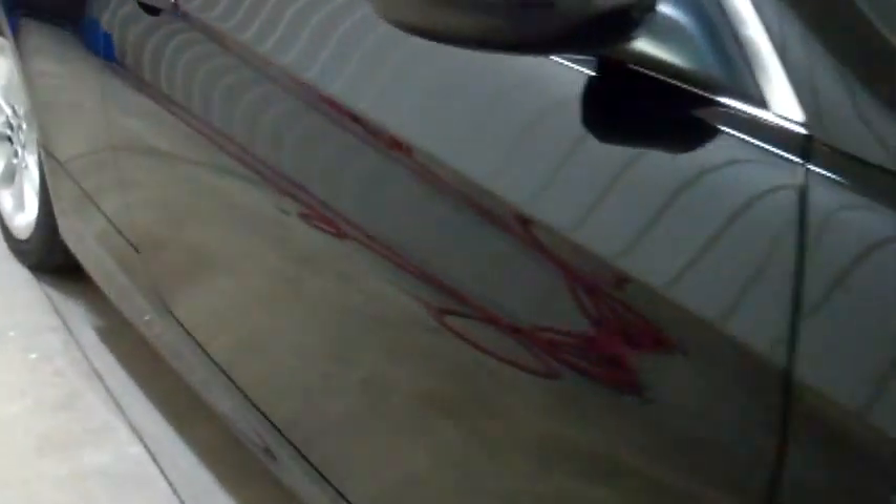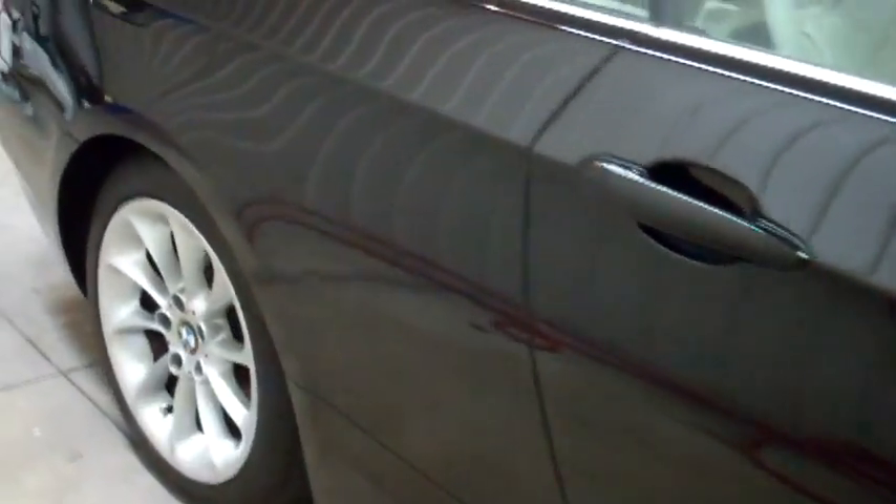As you can see, this vehicle literally looks like a mirror. And for a vehicle that's five years old, and especially being black, it's pretty cool to see. Thanks for watching.